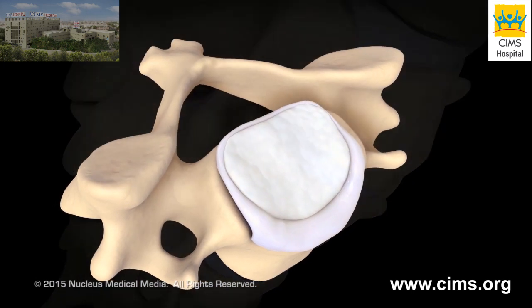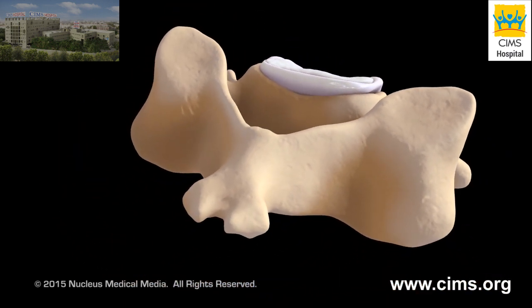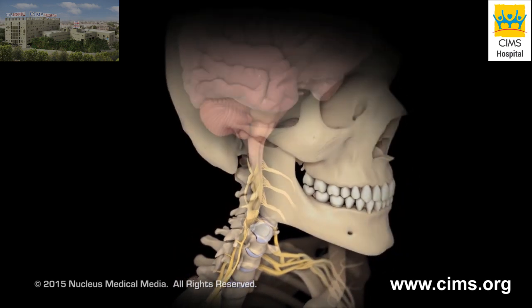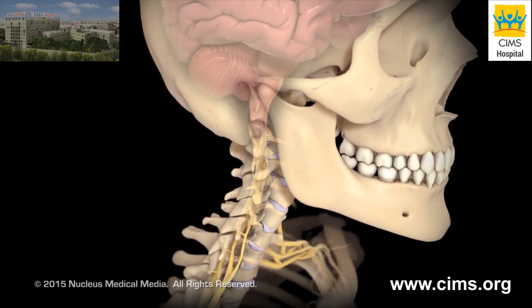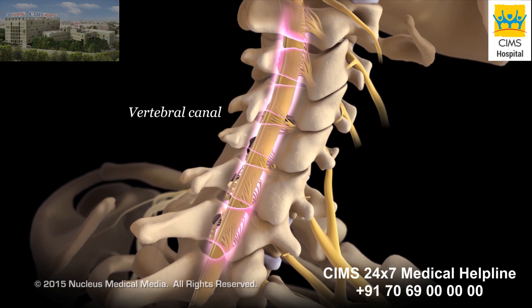The back part of each vertebra has a curved section called the vertebral arch. Except for the first vertebra, each vertebral arch has a bony projection called the spinous process. On each side of the spinous process is a flat piece of bone called a lamina. The vertebral arch surrounds and protects your spinal cord, a column of nervous tissue connecting your brain to other nerves in your body. Your spinal cord passes through an enclosed space called the vertebral canal, which is formed by the vertebral arches of your vertebrae.